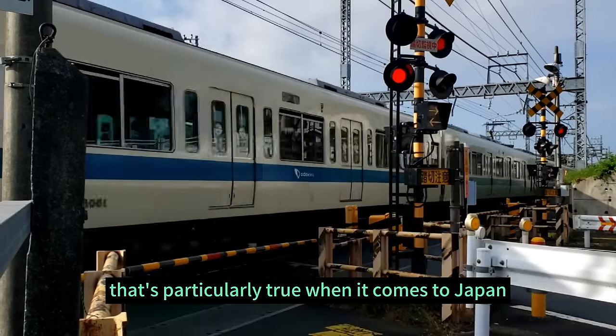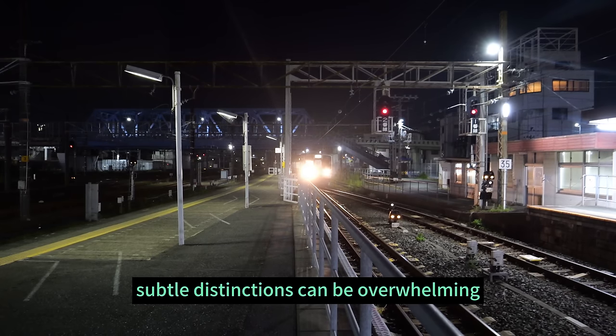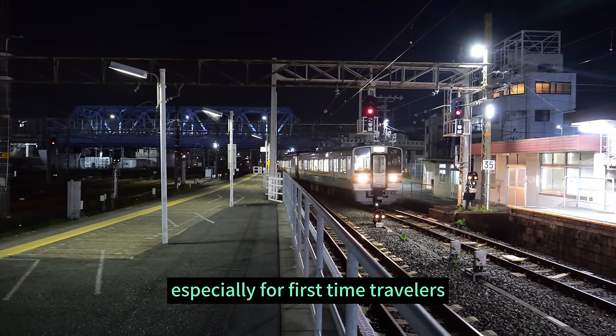That's particularly true when it comes to Japan. The multitude of travel options and their subtle distinctions can be overwhelming, especially for first-time travelers.